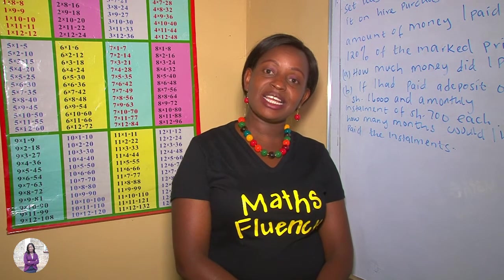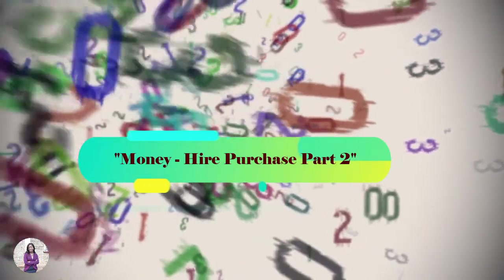Welcome to my YouTube channel. Today's lesson is about money and the subject is Hire Purchase Part 2.